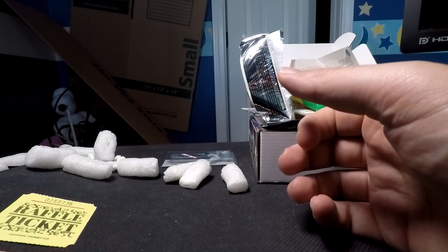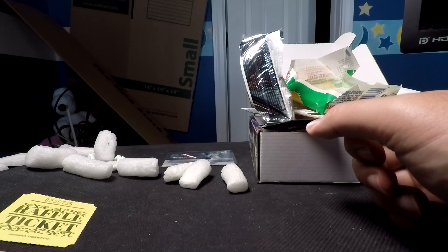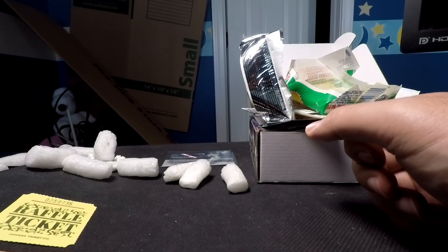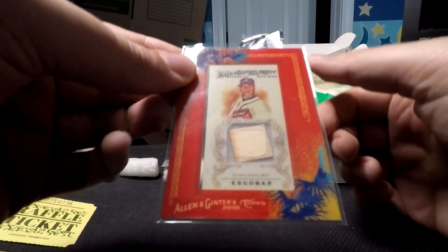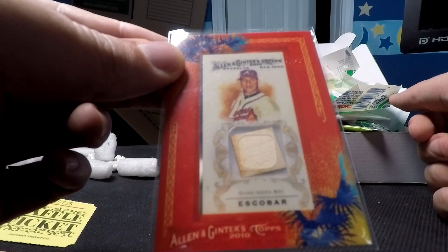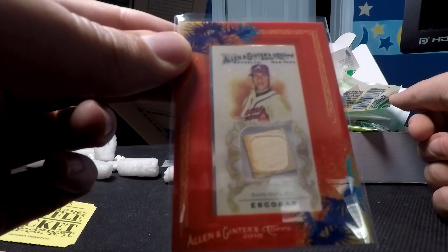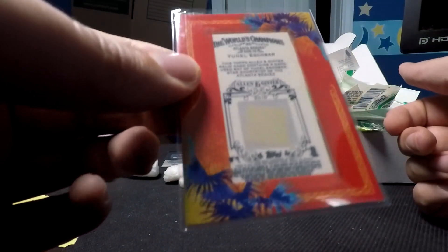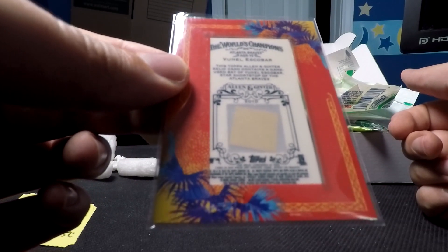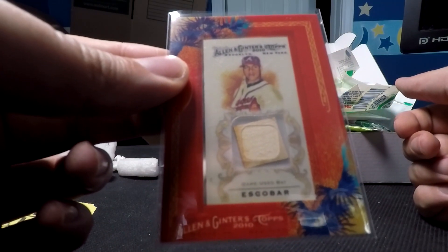Now for the big hit in the box. This guy played for the Braves for a few years — he had a bit of an ego and attitude problem, and I believe he went to Tampa Bay after. This is a game-used bat card from 2010 Allen and Ginter of Yunel Escobar. He was a shortstop for Atlanta, occasionally playing third base. It's a miniature framed card with a Hawaiian tropical-style frame. The card is not numbered, and the piece of bat doesn't necessarily fit well in the square — not the best insert I've ever seen, but that was our big hit.